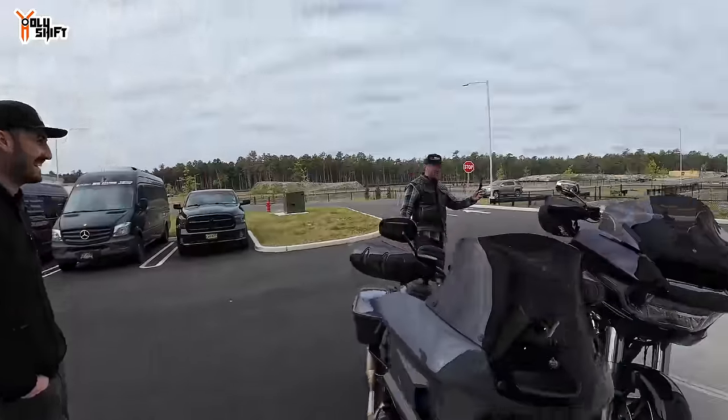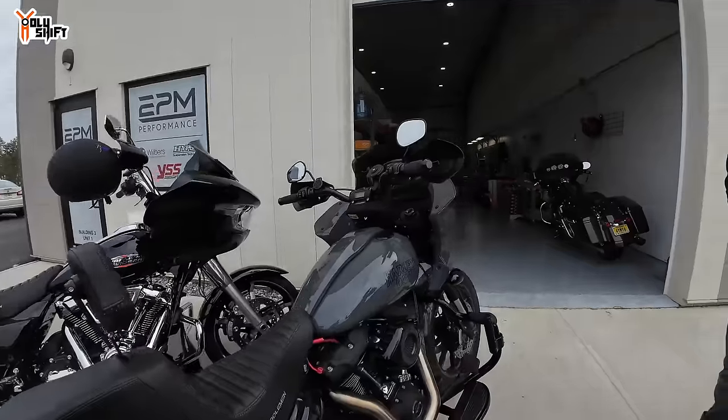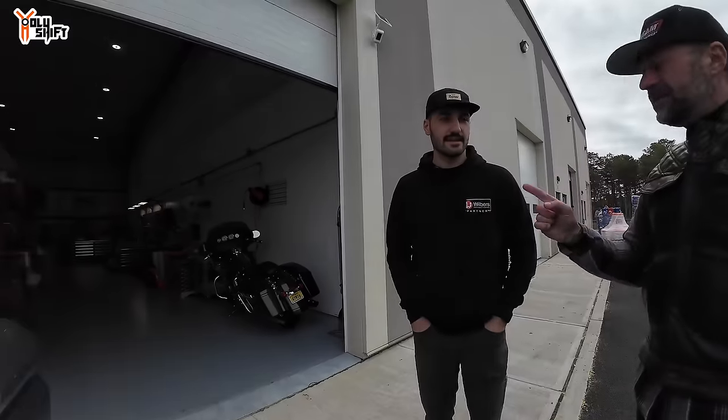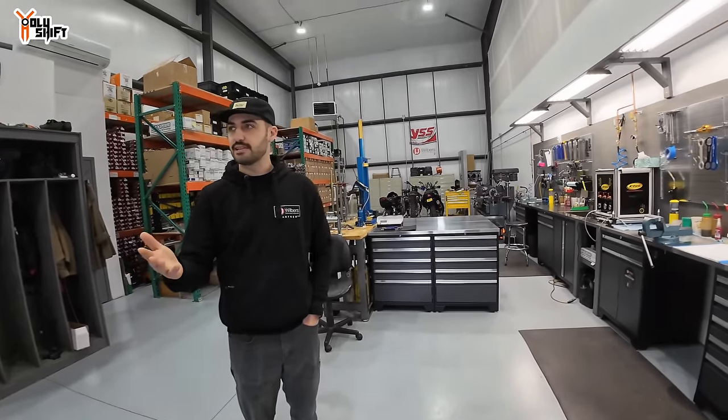Take two — this is Mike from EPM Performance. He came by the house and installed HyperPro suspension on Cam's Dyna. He also did Flying Rides' NevoMat suspension with Stefan. EPM handles three different brands — they're the US importer for HyperPro out of the Netherlands, Wilbers out of Germany, and YSS out of Thailand. Wilbers is really pushing into the Harley market right now, and that's what we're going to be installing today.